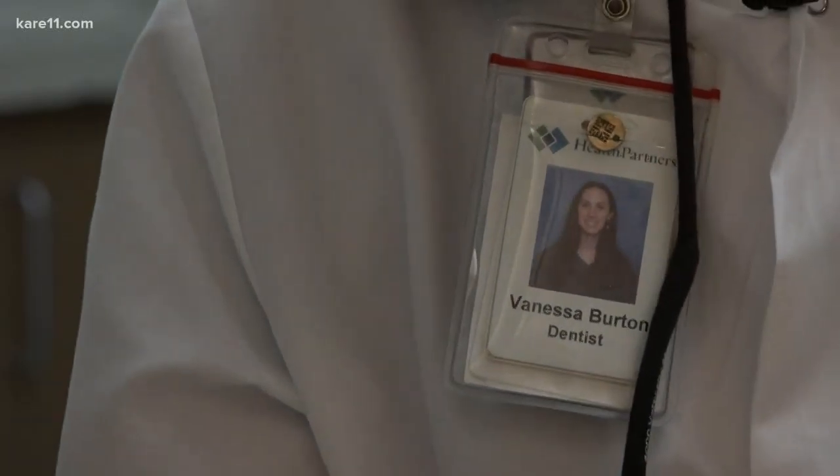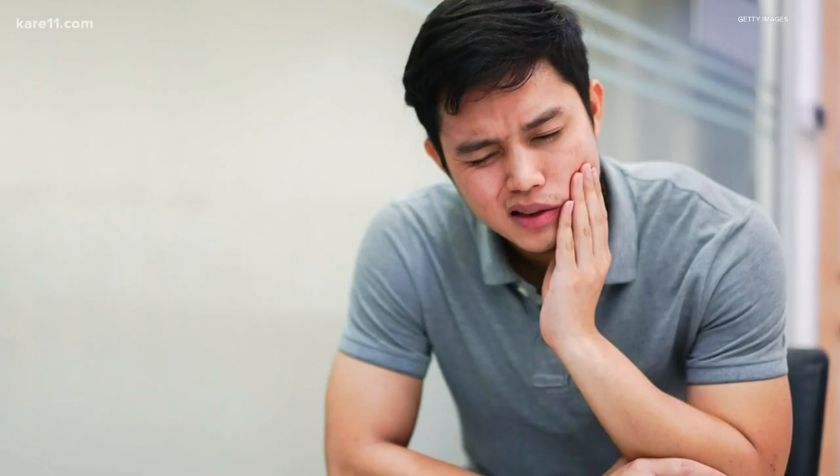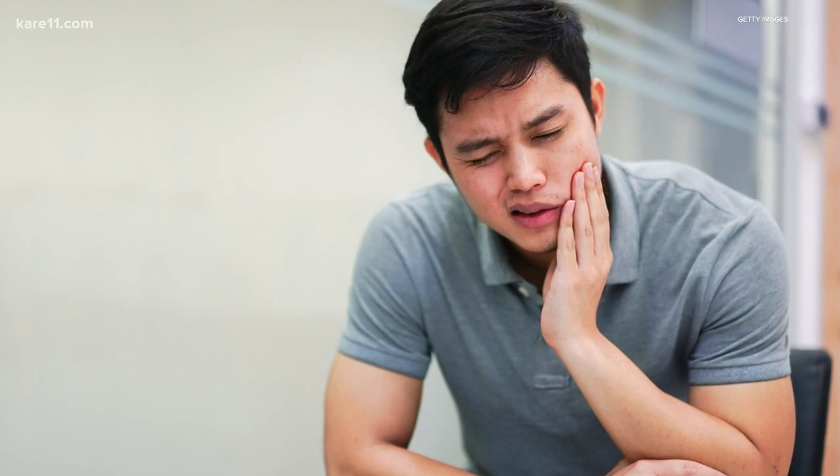Dentist Vanessa Burton at Health Partners Brooklyn Center says without regular checkups you could be in for a world of hurt. Pain.